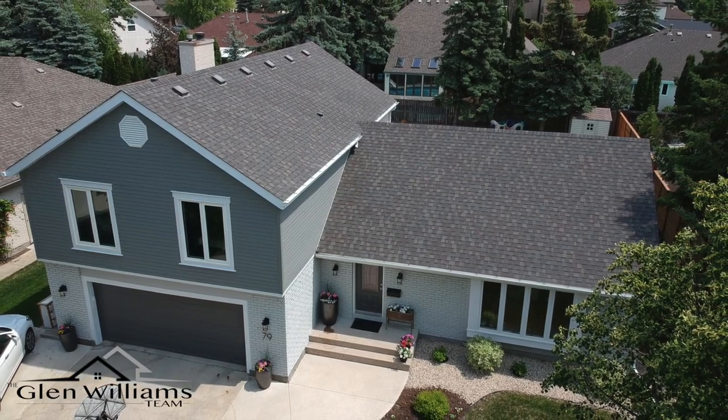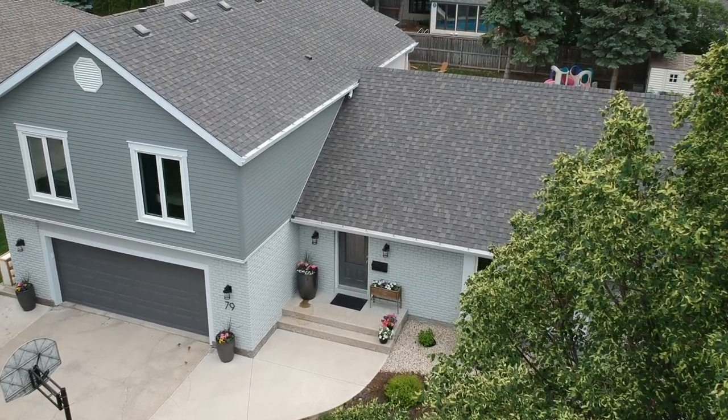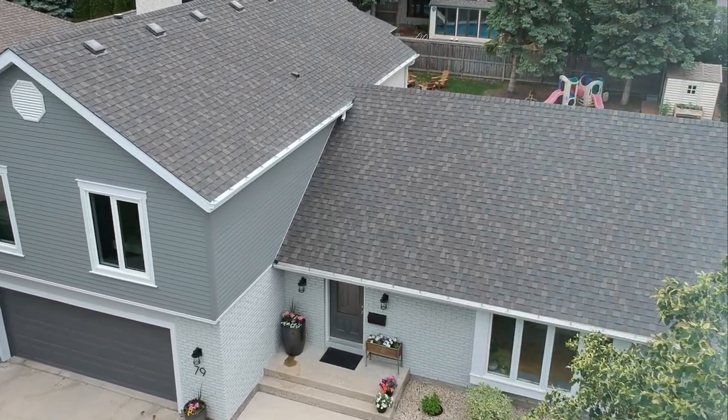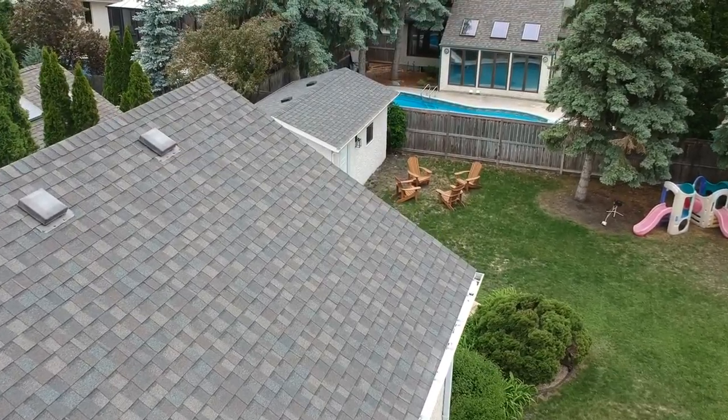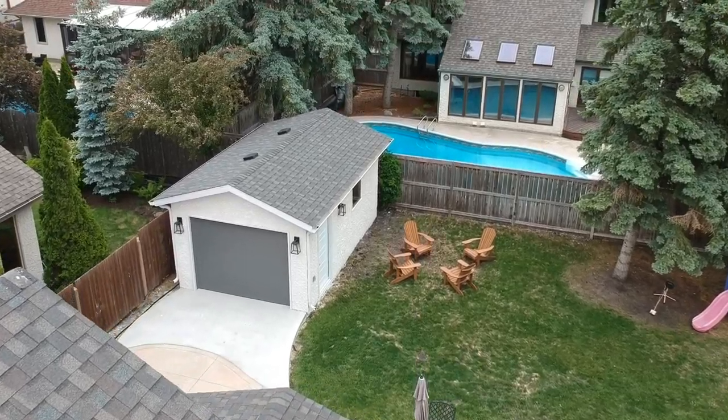Hello, my name is Glenn Williams from the Glenn Williams team. I would like to welcome you to 79 Coleraine Crescent. It's a 2,270 square foot, four-bedroom, two-story home in the heart of Tuxedo. It's got a 75 by 130 foot lot. Absolutely beautiful inside.